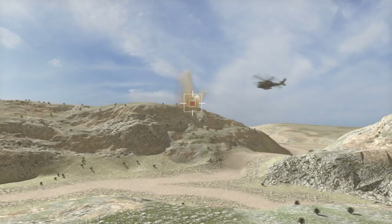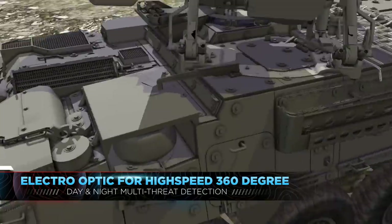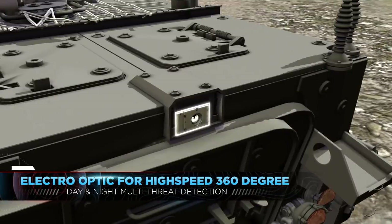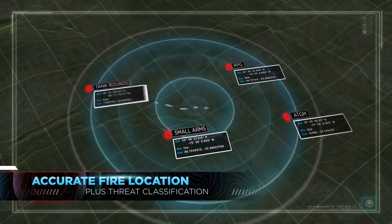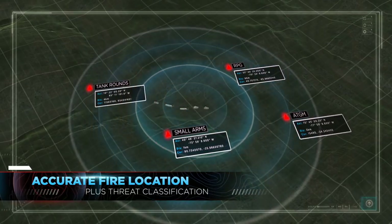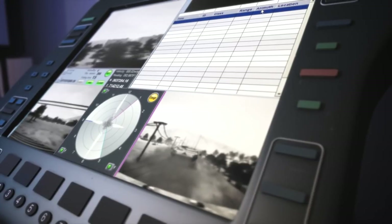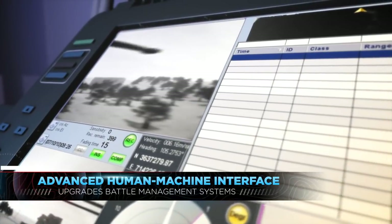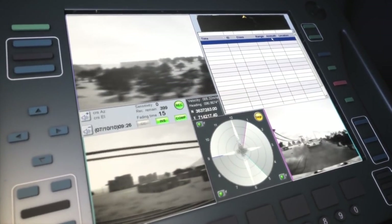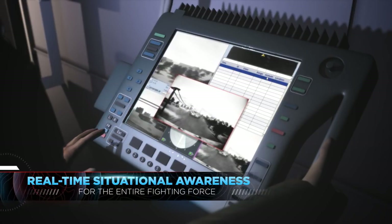Spotlight M consists of three advanced elements: unique electro-optics for high-speed, 360-degree, day-and-night multi-threat detection; specially developed artificial intelligence that detects and pinpoints multiple sources of enemy fire, and then classifies and informs crews of the type of incoming threat, even if not directed at the force itself; and an operationally mature human-machine interface that upgrades all existing battle management systems, presenting comprehensive, real-time situational awareness to the entire fighting force.